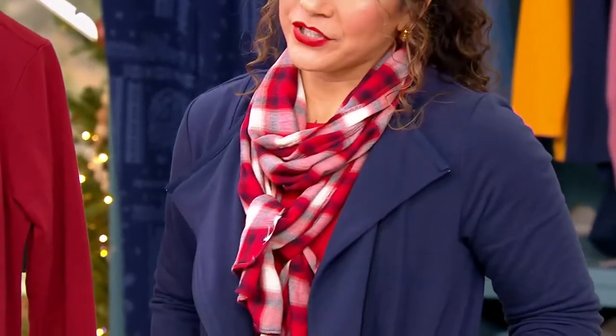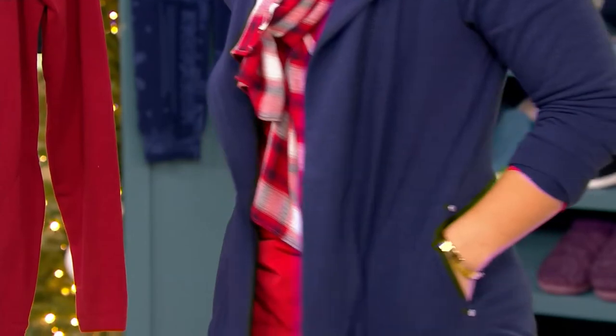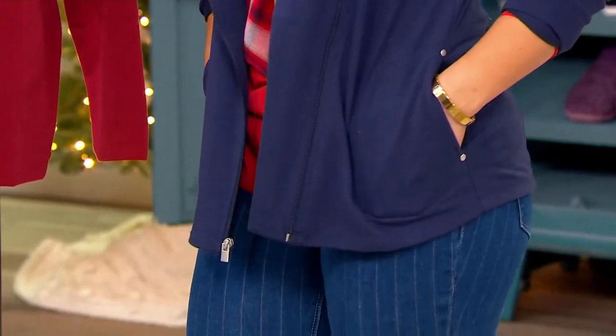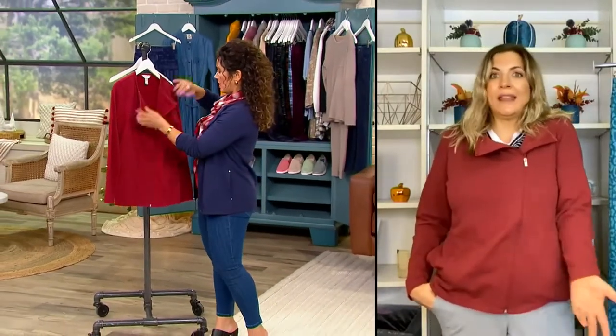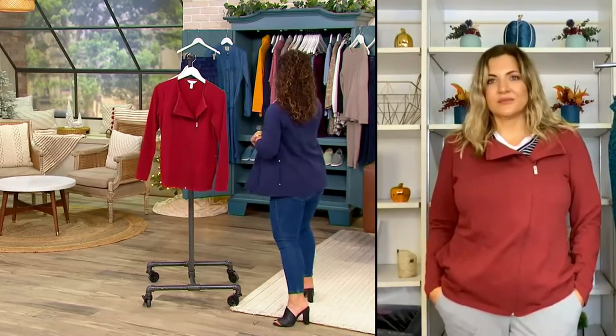I just love how polished this is — it's a polished casual look. You can wear this with joggers, with pants, with denim. You could do a little button-up shirt underneath, or we've got this really cute turtleneck coming up from Denim & Company.